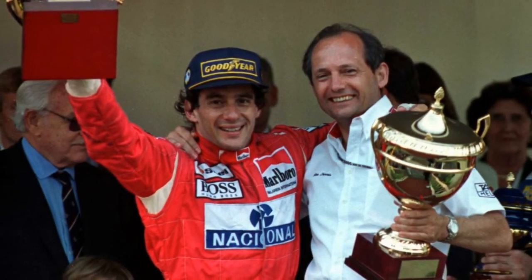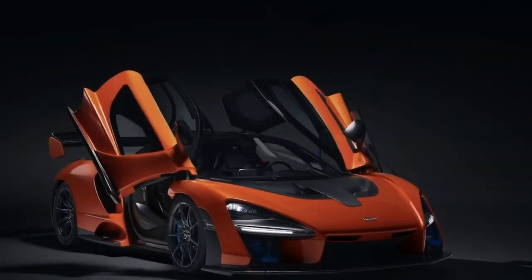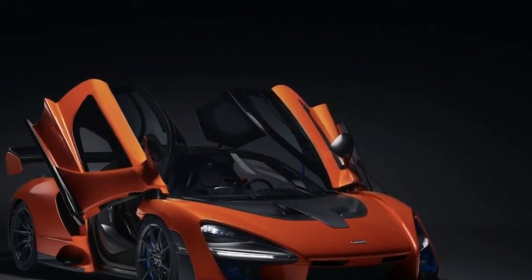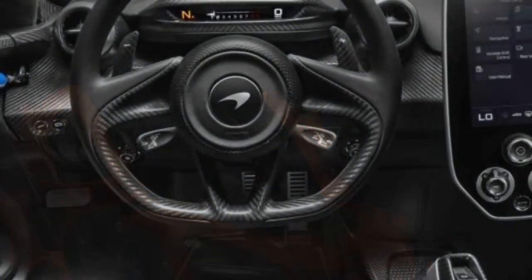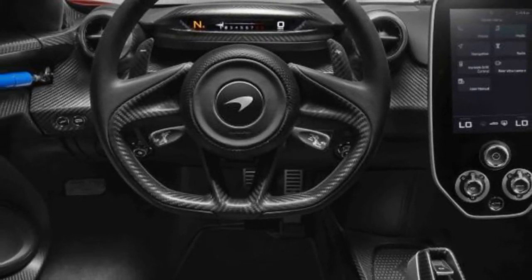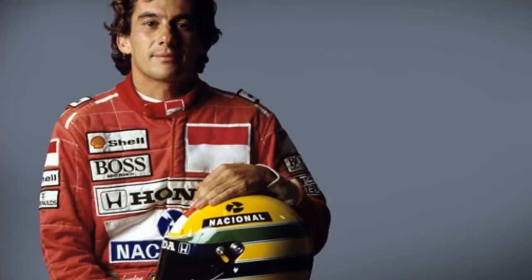"The McLaren Senna honors my uncle because it is so utterly dedicated to delivering a circuit experience that allows a driver to be the best they can possibly be," he says. The Senna is powered by the same V8 twin-turbo found in the 720S supercar, boosted here to 588 kW and 800 Nm.